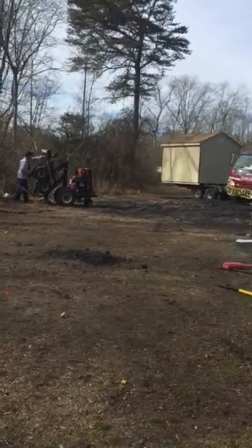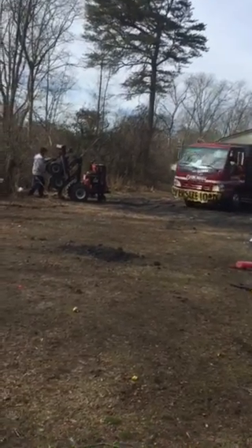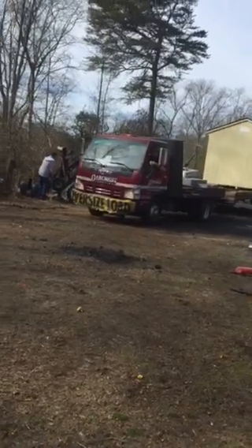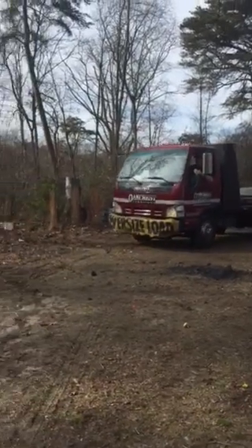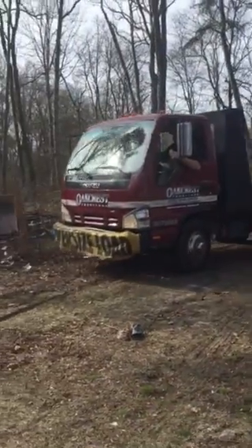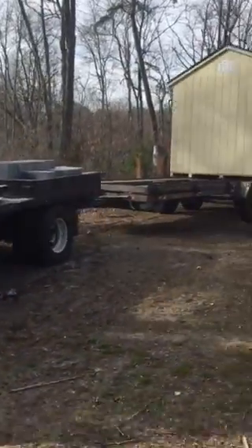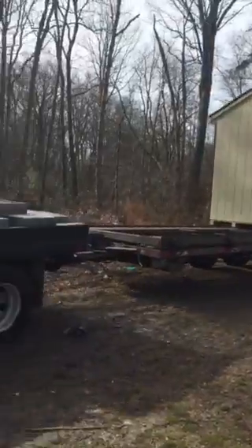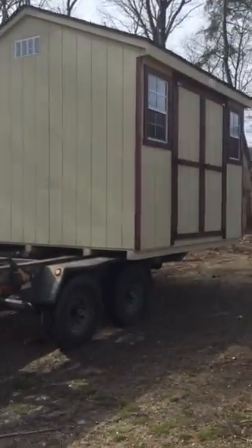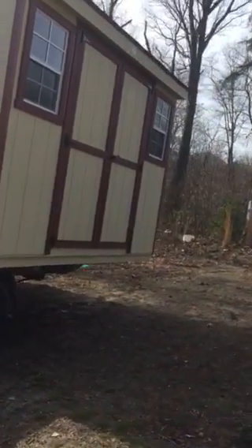We get all our sheds right now from Oakcrest in Harrington, Delaware, because they're a great company with great quality, and the sheds are actually pretty good. That's what we got this one from — we got it from Oakcrest. We got both of our sheds from Oakcrest, and the third shed we're getting from Oakcrest too. Our goal is to have about five or six sheds. This one's made the same way as the other one.